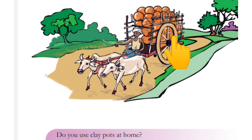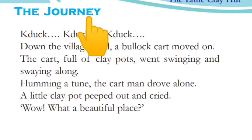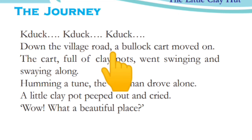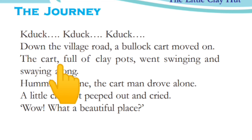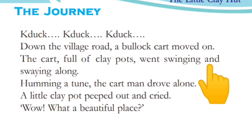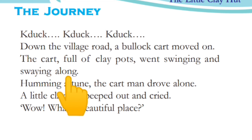Where do they go? Let's see. Tuck, tuck, tuck — down the village road, a bull cart moved on. The cart was full of clay pots, swinging and swaying along the village road.